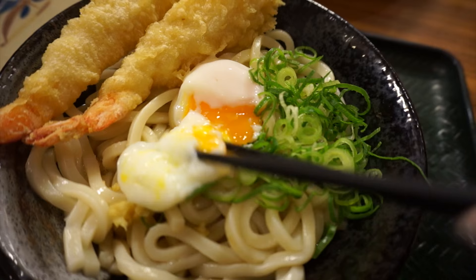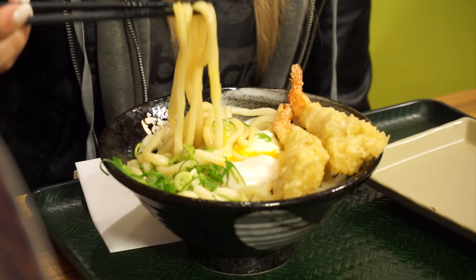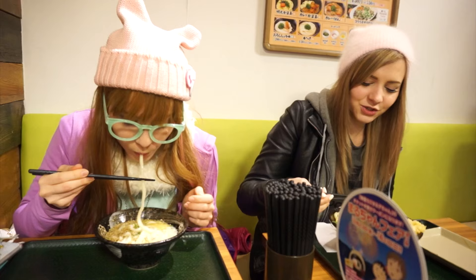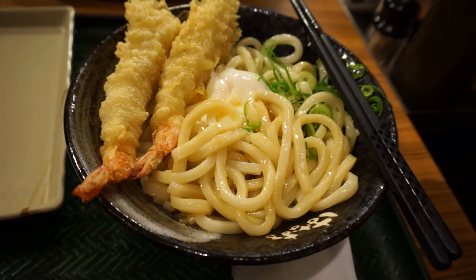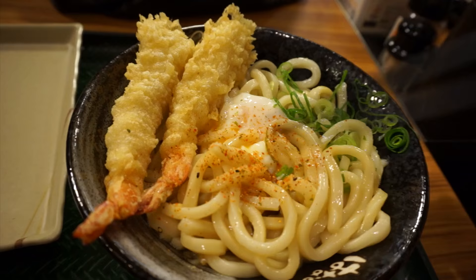So this is ontama — it's basically just a soft boiled egg, it's all cooked. Itadakimasu! The noodles are really long today, look at that. The ginger is nice — it adds a nice spice to it. What is this? Oh, shichimi — seven spice — more free toppings! It's a little spicy but mostly it just adds flavor — it's a mixture of seven different spices.